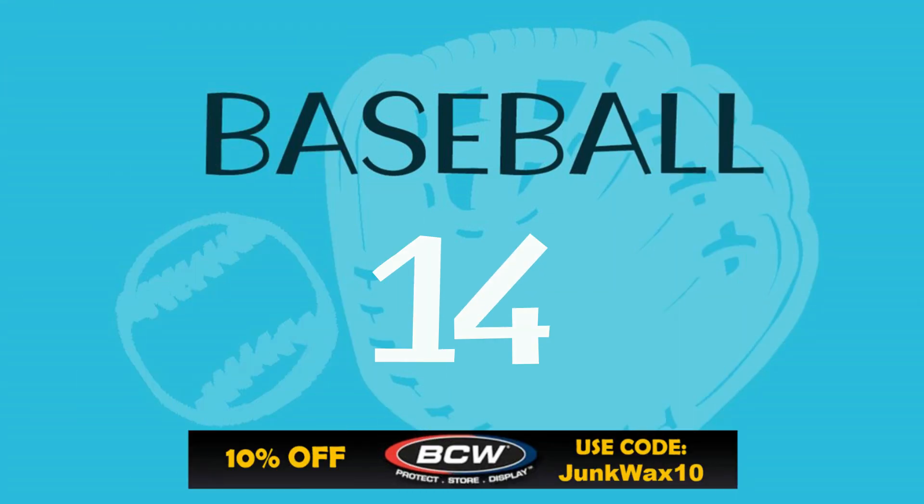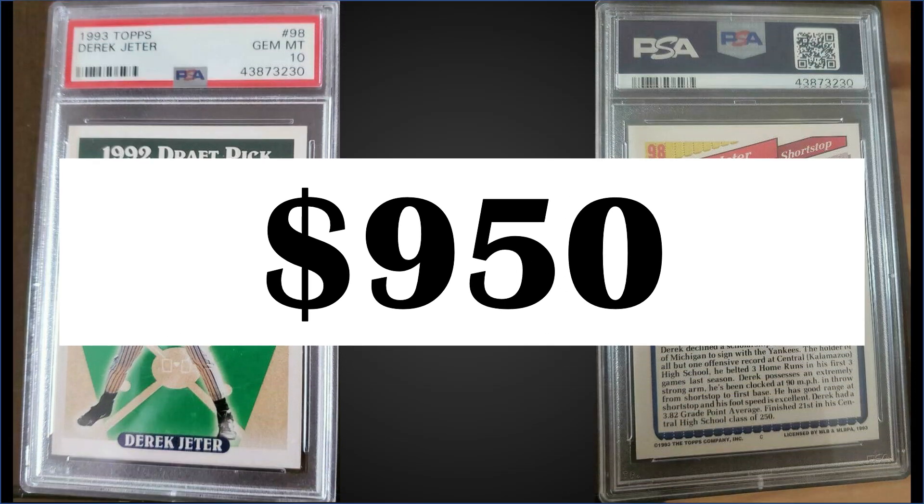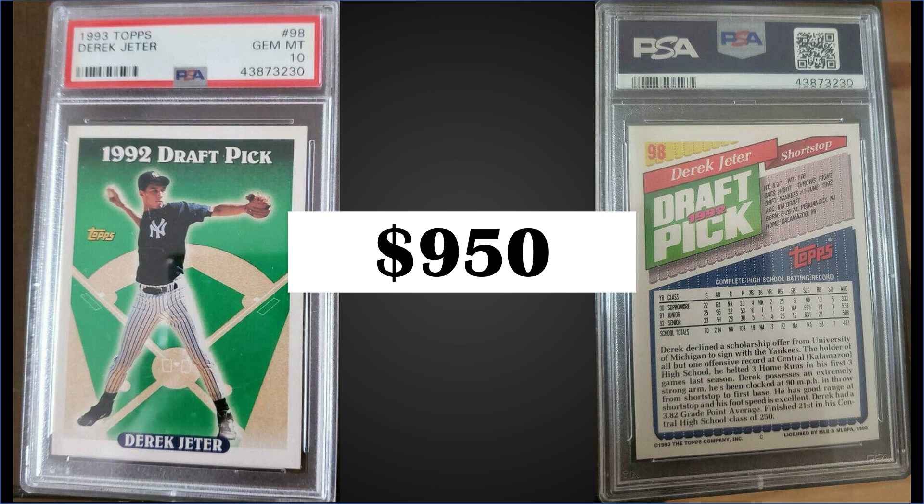In the number 14 position, from 1993 Topps, we have the Derek Jeter rookie card rated a PSA 10. This card sold for $950; the record for this card is $2,200 and it has a pop of 2,847. Boxes of 1993 Topps Series 1 sell for around $200 to $250. It's amazing how many versions of this card there are — there's the regular '93 Topps, the Topps Gold, the Topps Rockies inaugural, the Marlins inaugural, and the micro version as well.